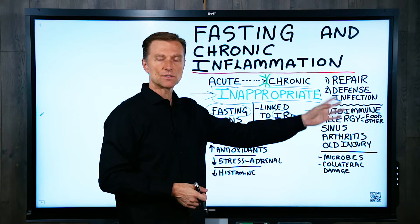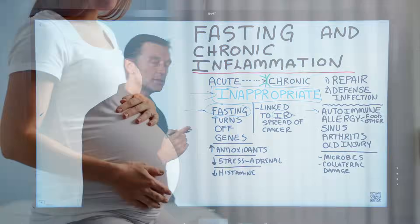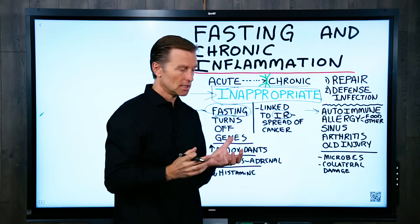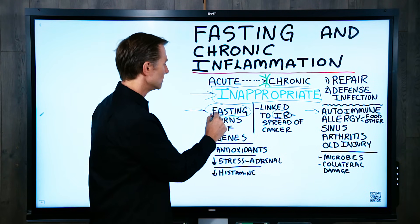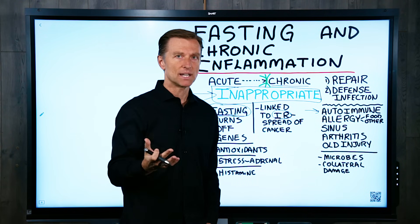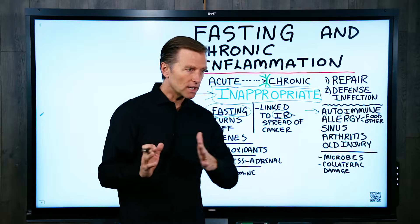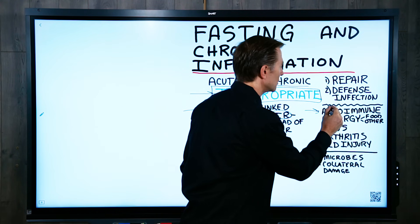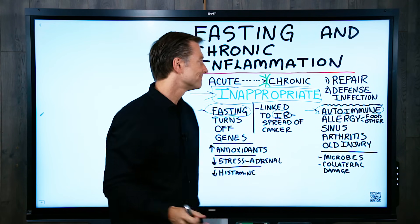If you have an autoimmune condition, there are a couple of things you can do to turn that off. Number one, you can fast. Or number two, you can get pregnant — apparently pregnancy also turns off the same genes. You can also take vitamin D because vitamin D acts like cortisol in the body, which is an anti-inflammatory. But fasting done correctly — which I always recommend doing as intermittent fasting, then gradually working into longer fasts and then doing periodic prolonged fasting — is especially important if you have autoimmune conditions, because it's the inflammation that creates all the damage. And if you can get rid of the inflammation, problem solved.